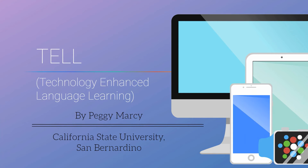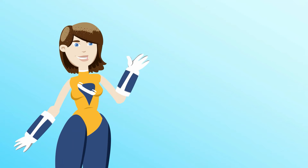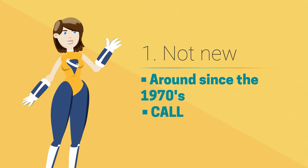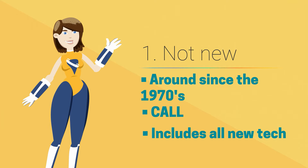What do you need to know to get started with technology-enhanced language learning, known as TELL, T-E-L-L? First of all, you should know that it's not new. Every generation thinks they created TELL, but it has been healthy and active since the 1970s.